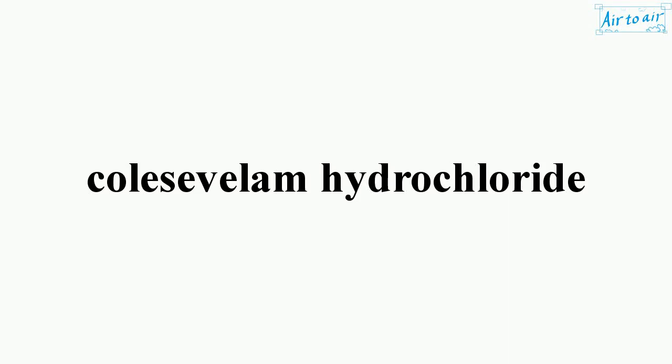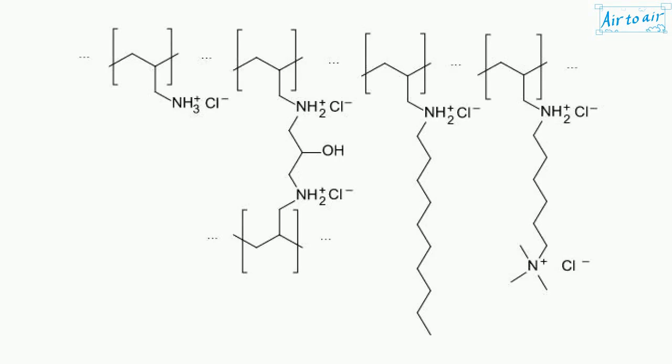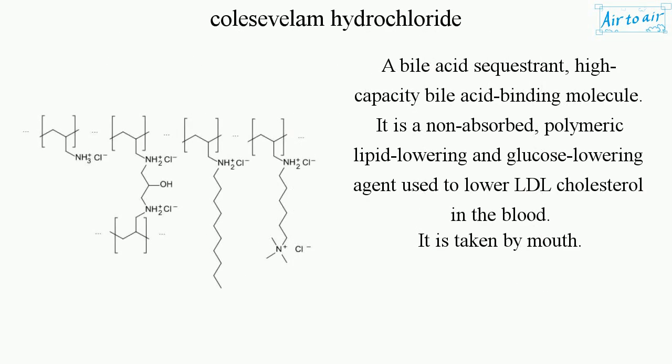Colesevelam hydrochloride. A bile acid sequestrant, high-capacity bile acid binding molecule. It is a non-absorbed, polymeric, lipid-lowering and glucose-lowering agent used to lower LDL cholesterol in the blood. It is taken by mouth.